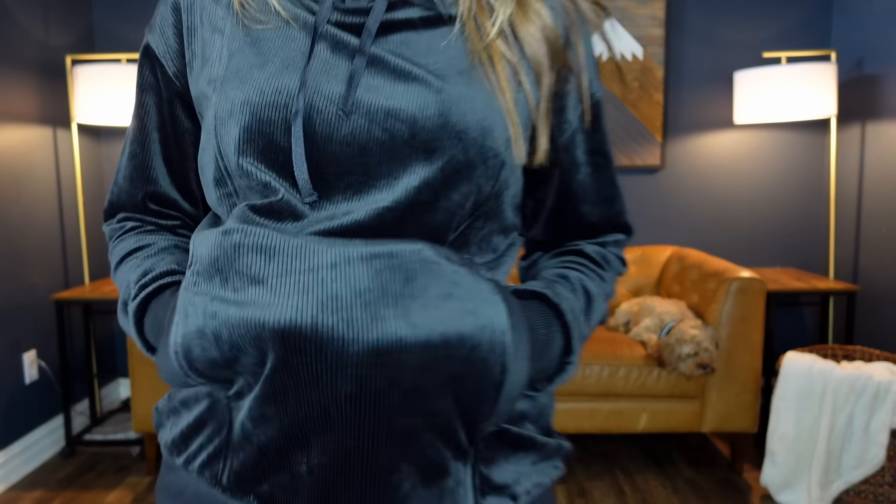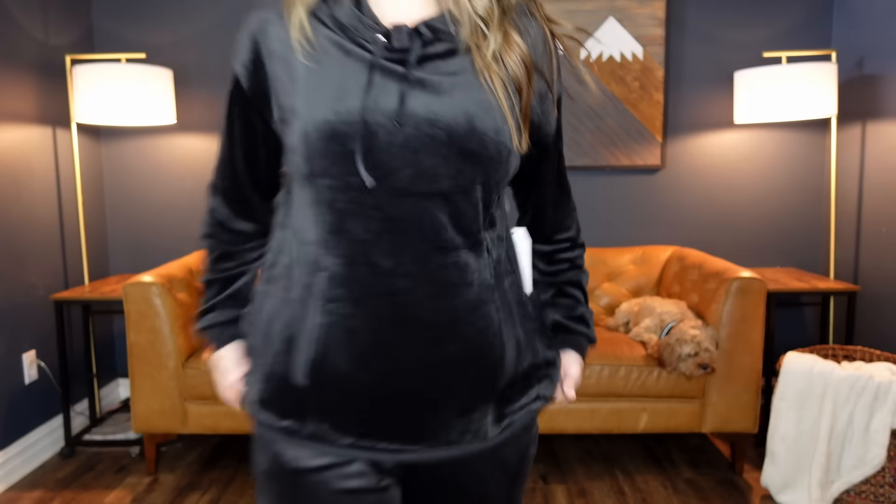I've got a velour tracksuit for you. We'll start with this hoodie for $13.58. It comes in extra small through 3XL and I'm wearing a small. It's kind of hot under these lights, so if you're someone who's hot natured, I don't know if you're going to love it. But it's got some stripes in the velour, which I like — especially on the pants, which we're going to get to next.